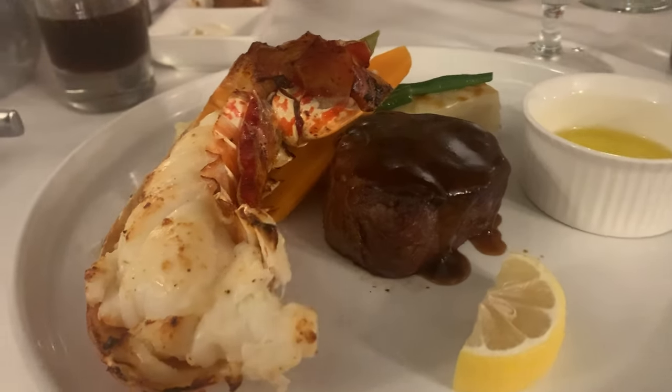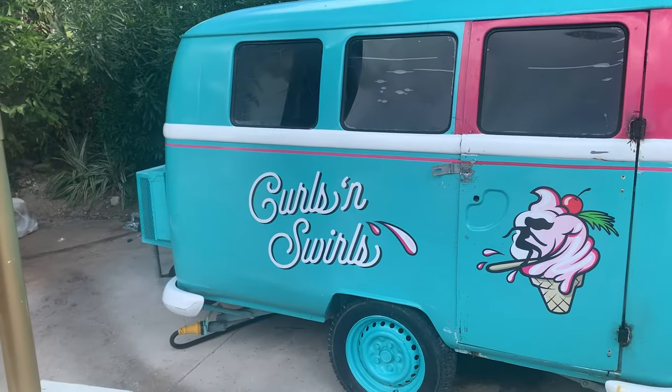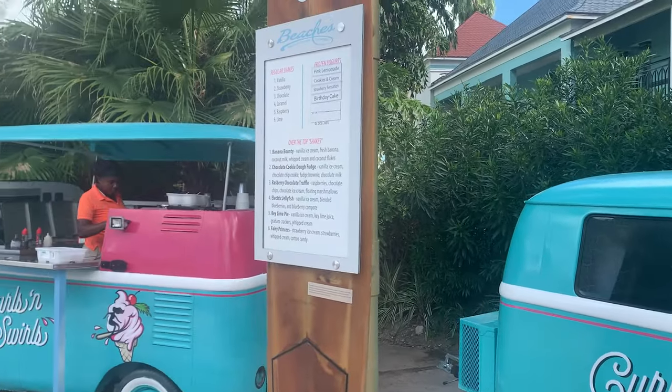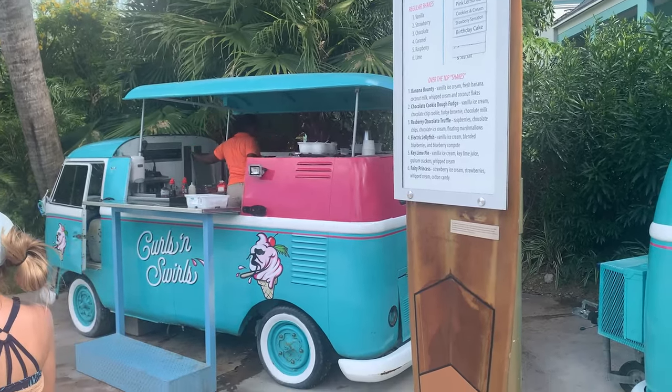They have food trucks — the mac and cheese truck is incredible. I thought it would just be basic mac and cheese, but they have so many varieties: pulled pork mac and cheese, chicken parmesan on top of mac and cheese. It's a huge meal. There's also an ice cream truck. If you want a snack between meals, this is a great option.